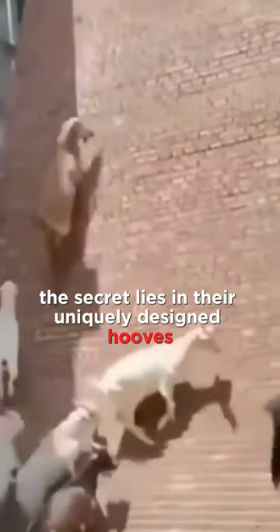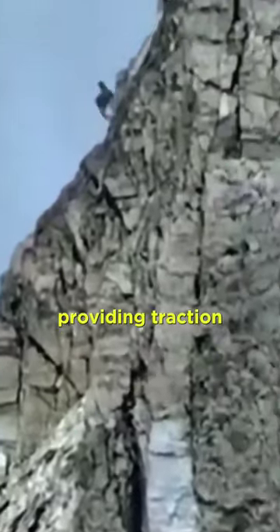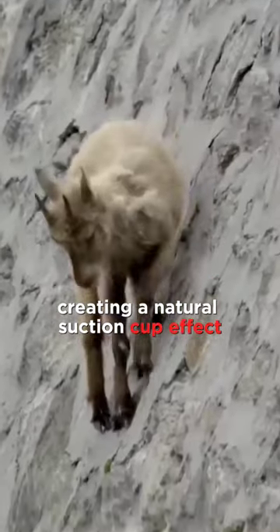The secret lies in their uniquely designed hooves. The outer hoof is hard as nails, providing traction, while the inner hoof is soft and rubbery, creating a natural suction cup effect.